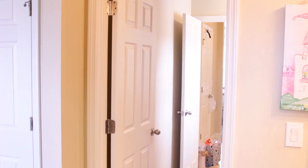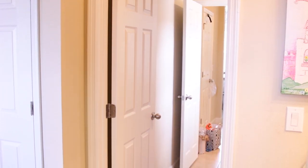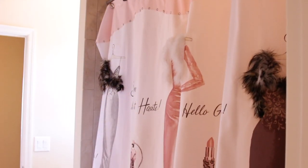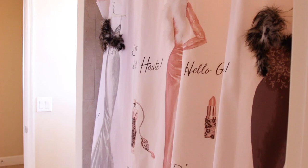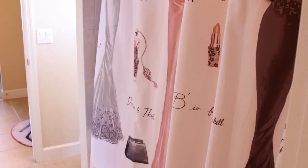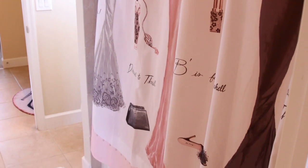The girls share a galley-style Jack and Jill bathroom with ensuite sinks. It's a very tight space and it didn't come with any towel rods installed. There's a six-year age difference between the two of them, but the one thing they could both agree on is that the shower curtain had to stay. Here's another quick view from the other side — basically only enough space for a towel rod and not much else.